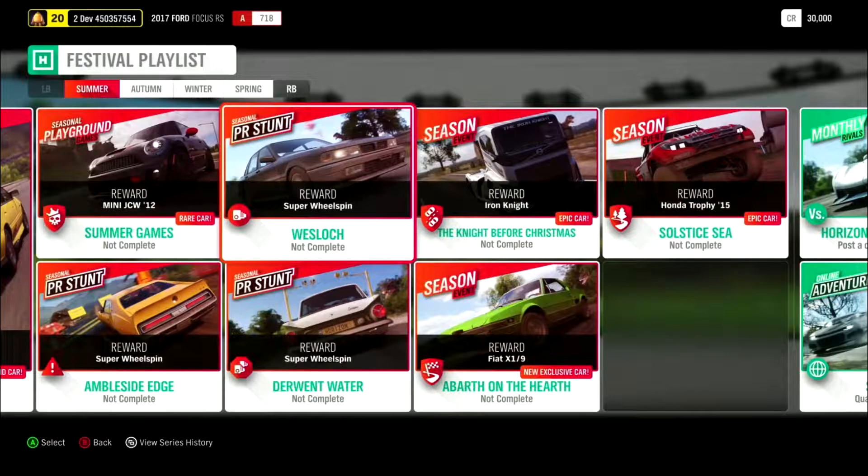Now moving on to our first new exclusive of the series: the Fiat X19, available by completing a Barth on the Hearth. We last saw the Fiat X19 in Motorsport 7 and Horizon 3. It lost a few performance points this time around — in Horizon 3 it had a PI of D159, and now it will start with a PI of D127. Stock, it comes with a 1.3-liter naturally aspirated inline-four with 61 base horsepower, 67 foot-pounds of torque, and a 4-speed transmission.